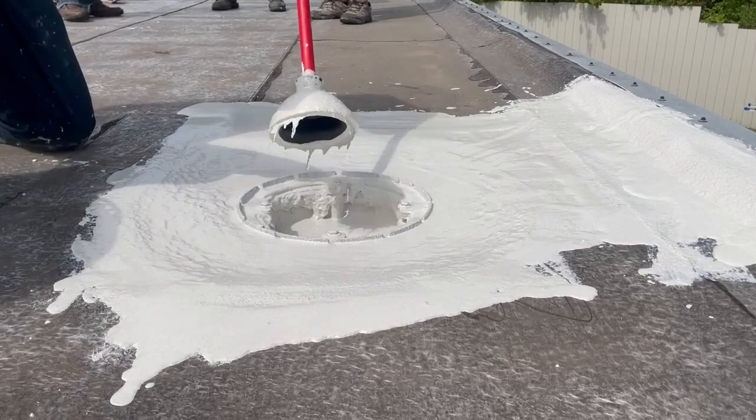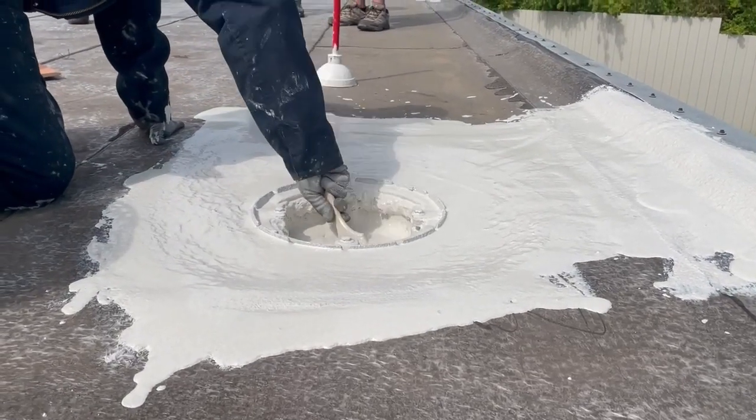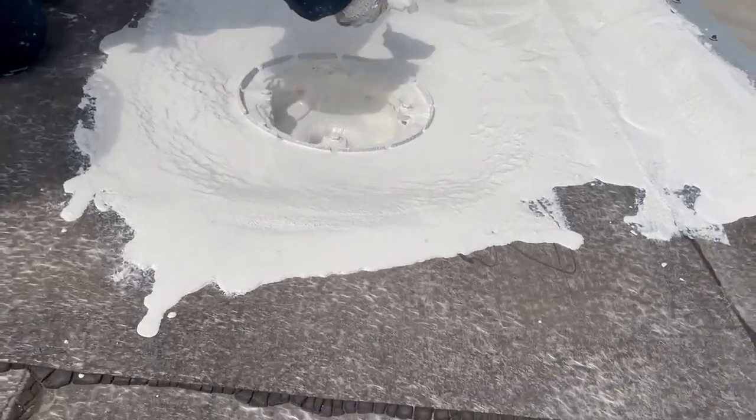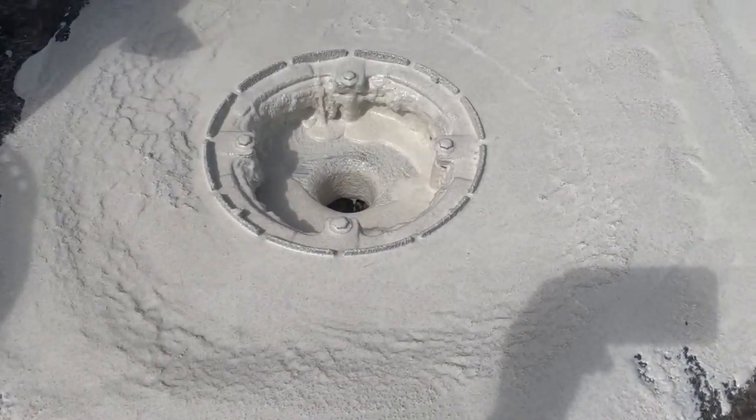Once you get to where there's not much left, just need to coat the inside of the drain — make sure we got that well sealed. Pull out anything else that's going to drip too far.